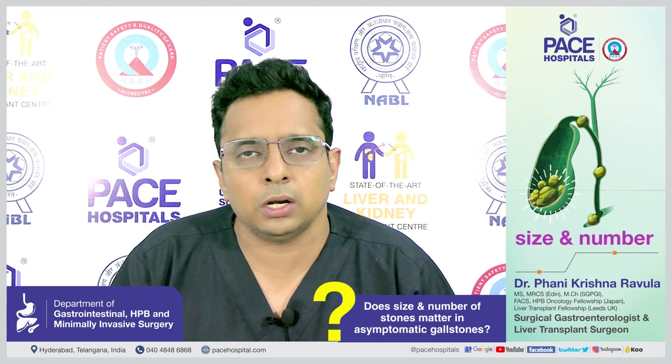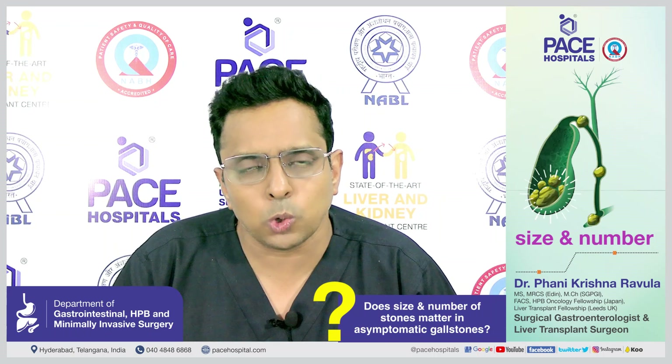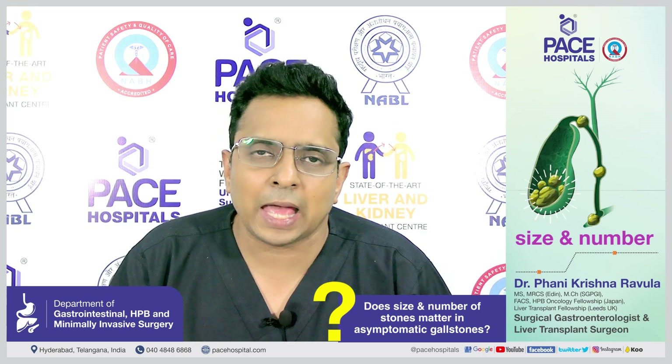We should differentiate gallstones from kidney stones — they are as different as apples are from oranges. With kidney stones, it's all about treating the stone, not the kidney. The size and number of kidney stones matters: a very small stone may pass out in the urine, but a bigger stone — even without symptoms — requires treatment.